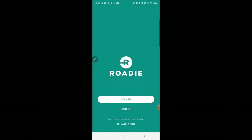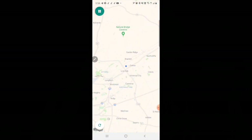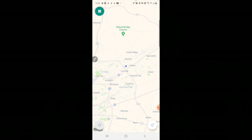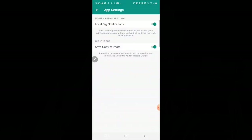Let's get signed back into Rodee to see if we can get a gig. Allow Rodee access to your phone. That little blue dot is me on the map. If you spread out the map, you will see Rodee has gigs all over the United States. Be sure to go to settings and make sure that your local gig notifications are turned on, as well as your saved copy of photo.